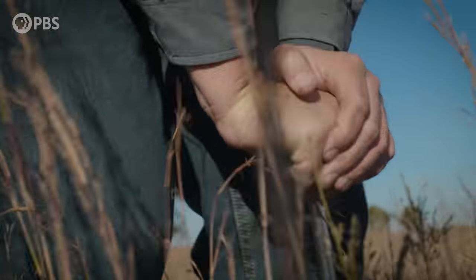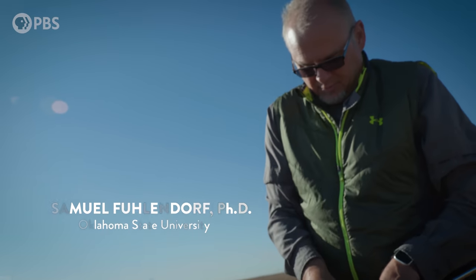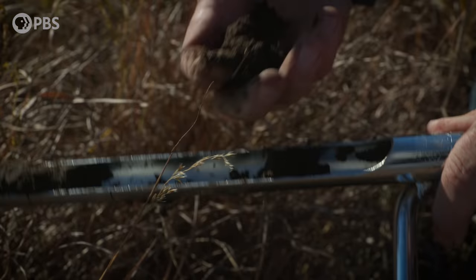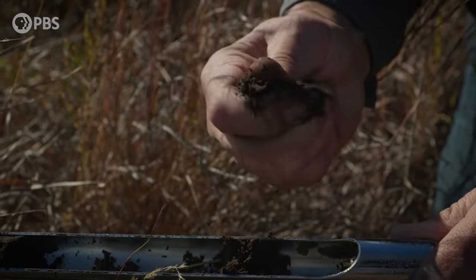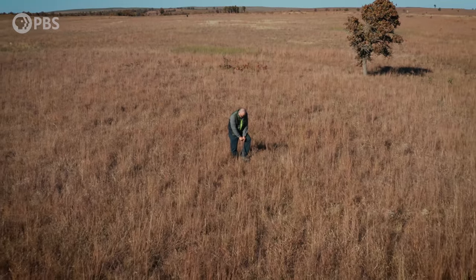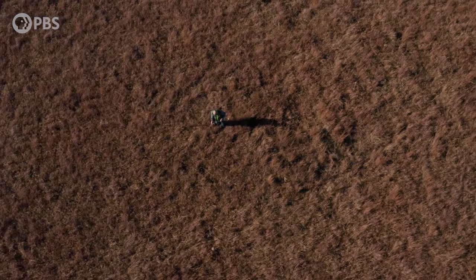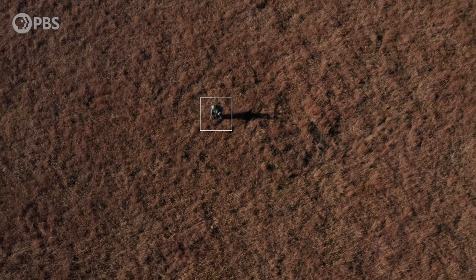Sam Fullendorf studies grassland ecology. He's found these soil and plant communities are surprisingly complex. Some of these grasses' roots reach 15 feet deep, making them a crucial piece of Earth's carbon storage biosphere. And there's more biological diversity here per square meter than in some tropical forests.